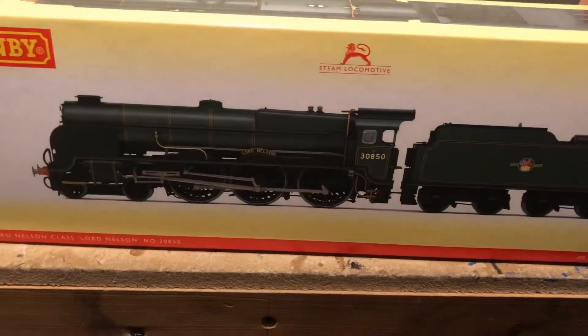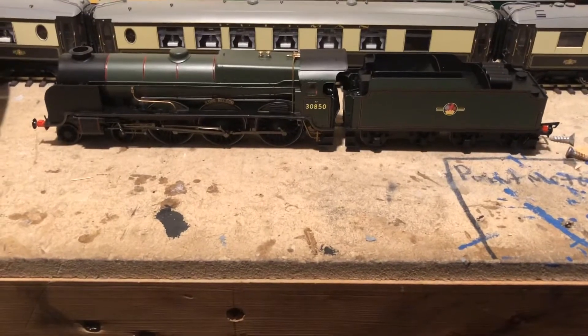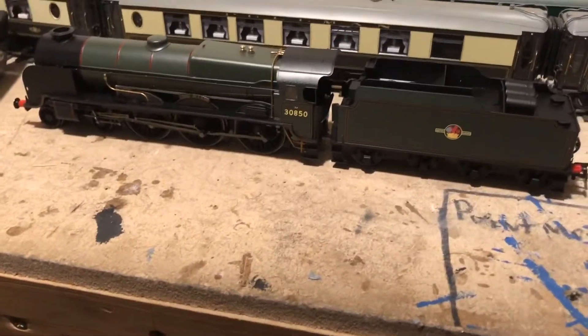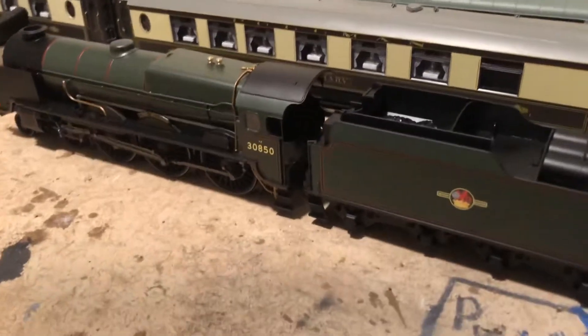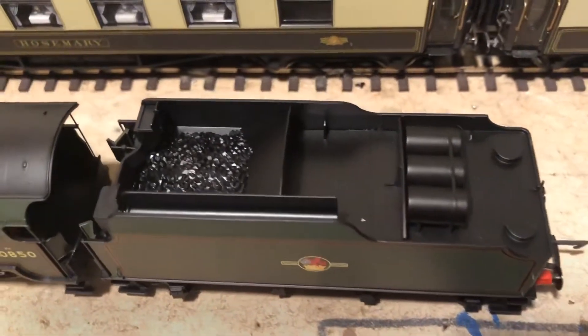The model is already out of the box. As you can see it is already a very finely detailed piece of kit. I thought I'd best do it now quite quickly after I got it out of the box, because otherwise it'll start being detailed and not really in a fit state to be reviewed. So as you can see here at the tender...